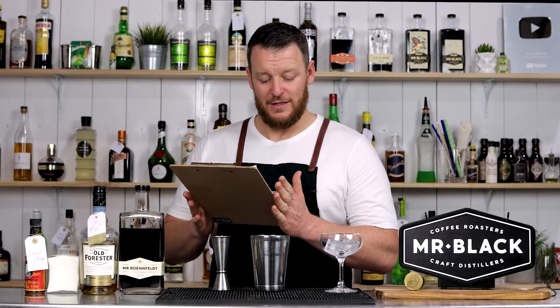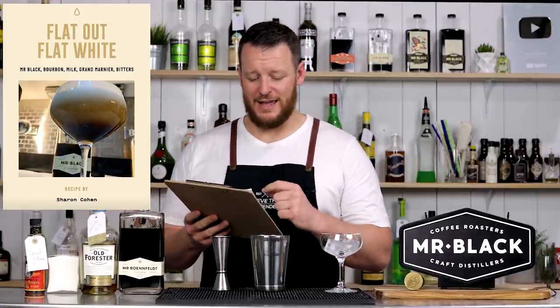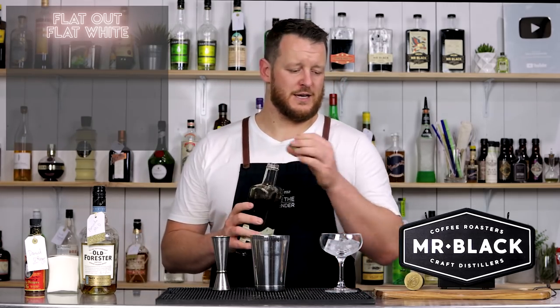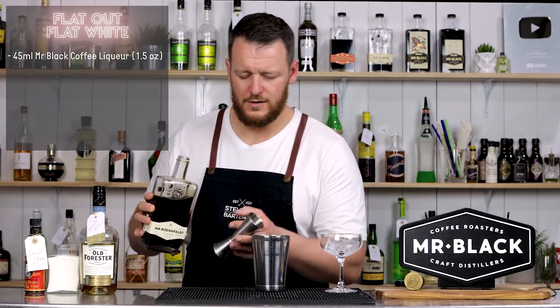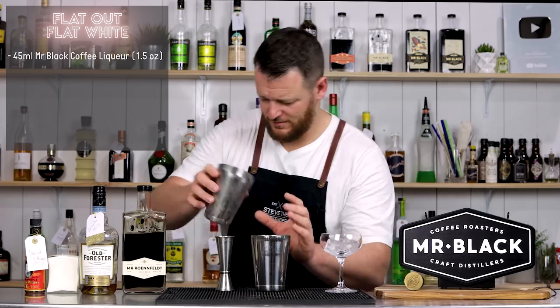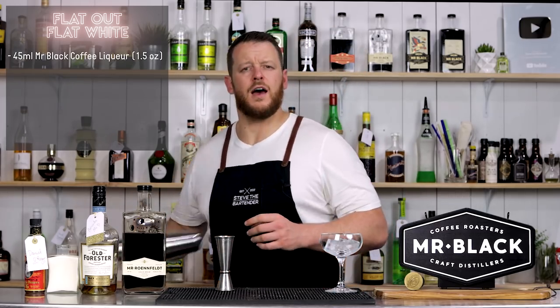On to the last cocktail — the Flat Out Flat White, a boozy flat white that's good any time of the day. Short and sweet, straight to the point. This one calls for 1.5 ounces, 45 ml, of Mr. Black — add it straight to the shaker. Add ice and give it a shake.